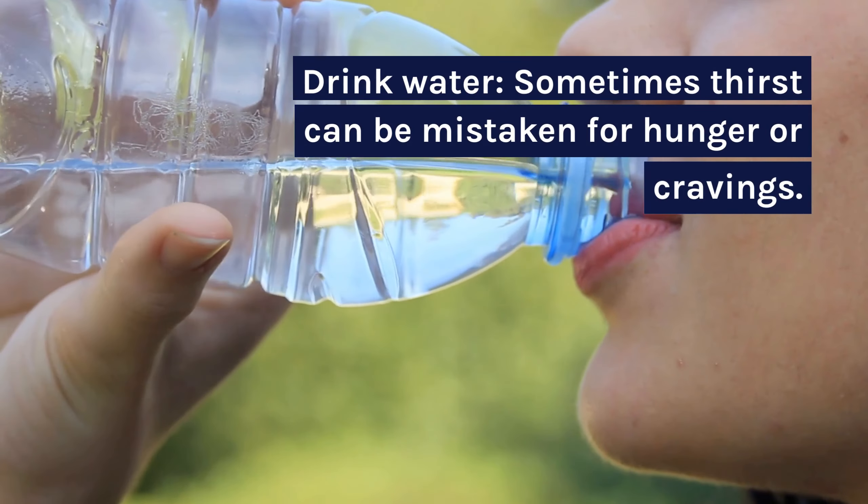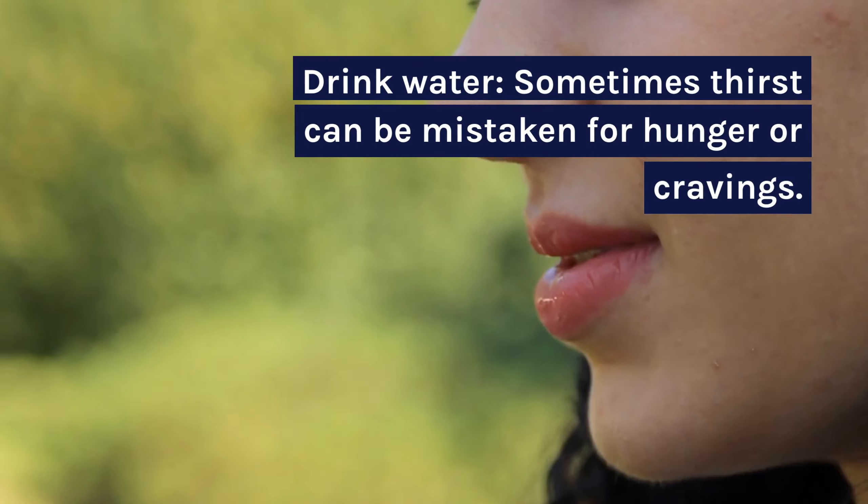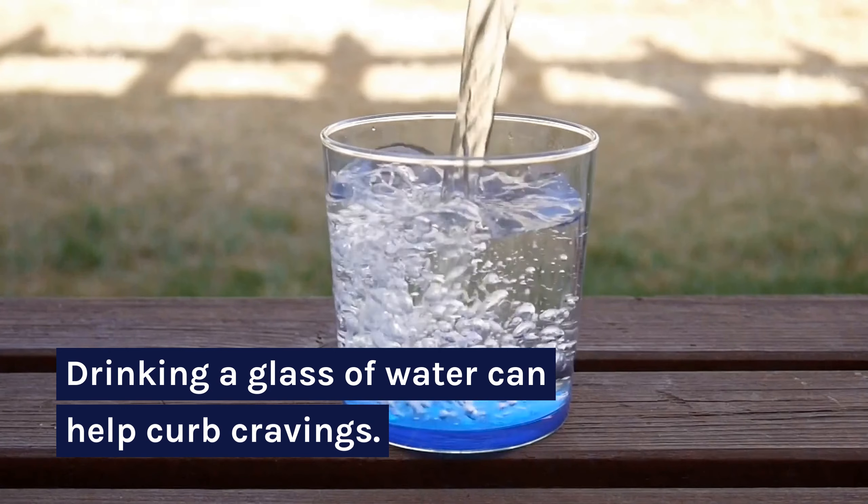Drink water. Sometimes thirst can be mistaken for hunger or cravings. Drinking a glass of water can help curb cravings.